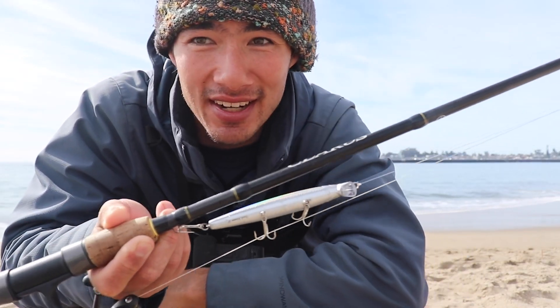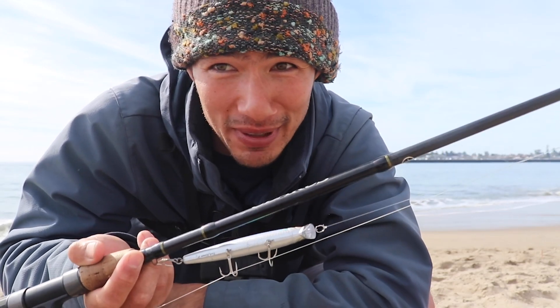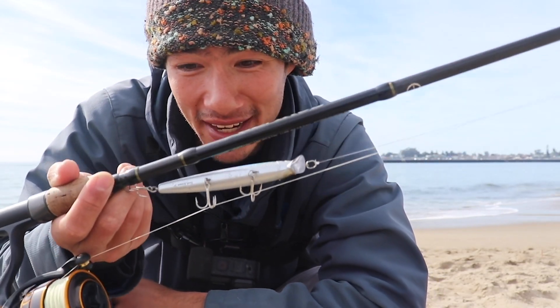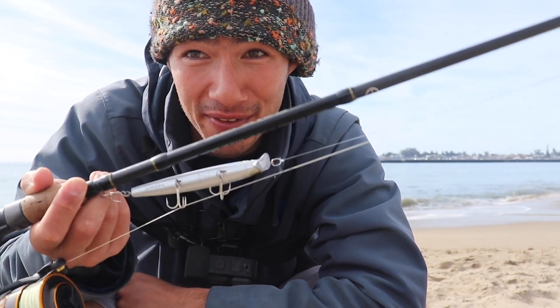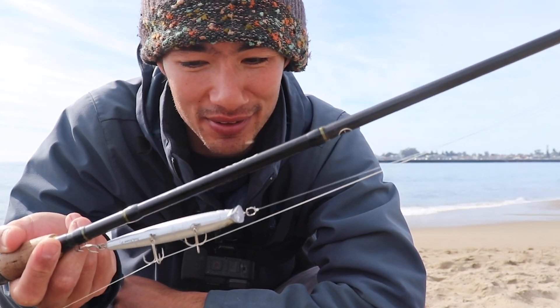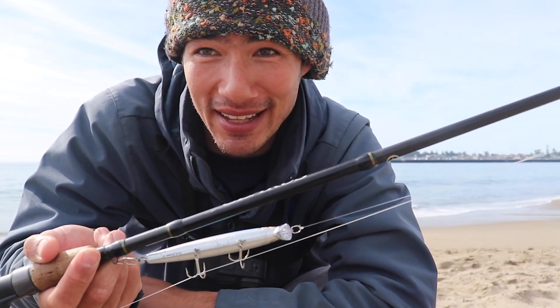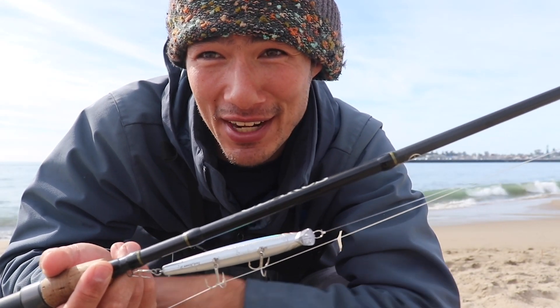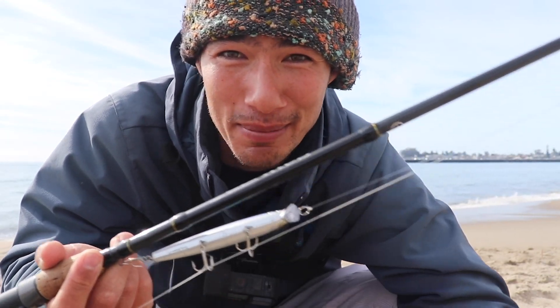The Lucky Craft Flash Minnow 110 in metallic sardine color is a great bait out in the surf. I filmed a video a while back with a monster striper off the rocks — an epic battle — and I still don't know how I was able to land that fish. Check it out, I'll leave a link in the description. Thanks for watching, we'll see you on the next one!